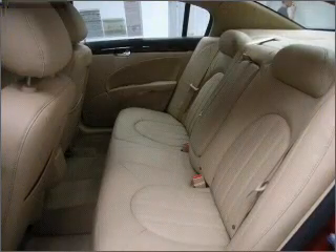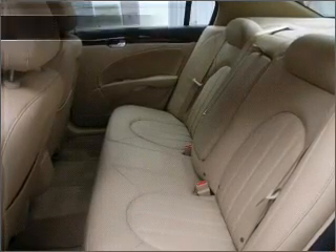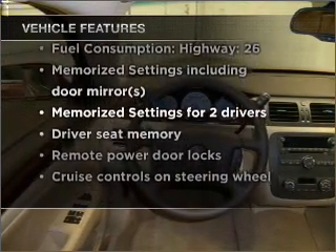You will appreciate the safety feature of anti-lock brakes, and memory settings make for a more comfortable ride. With these notable features, you won't want to miss out on the opportunity to own this amazing vehicle.